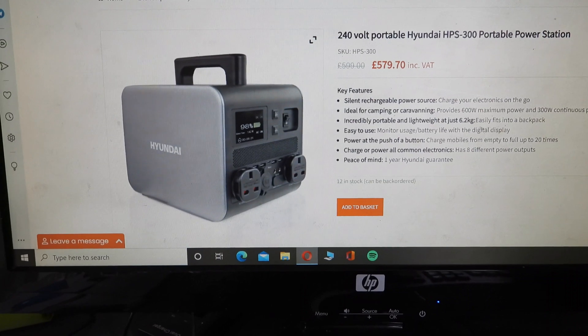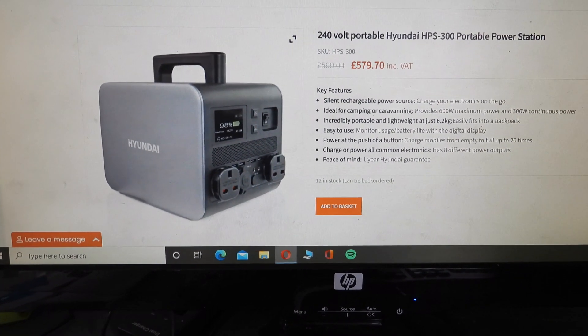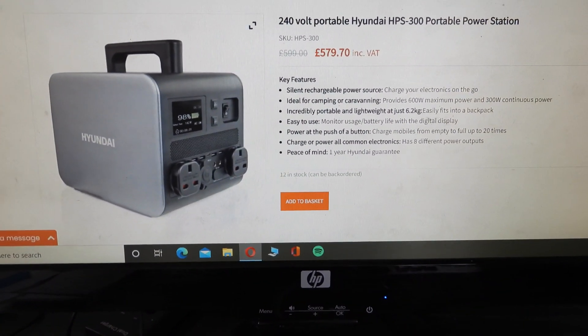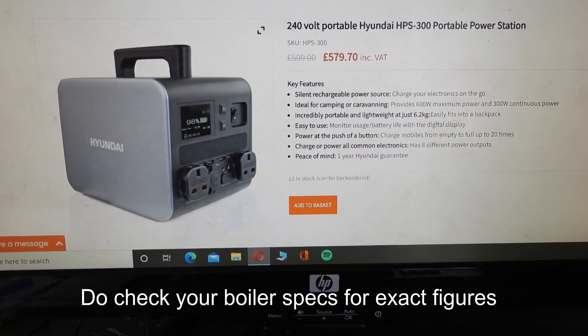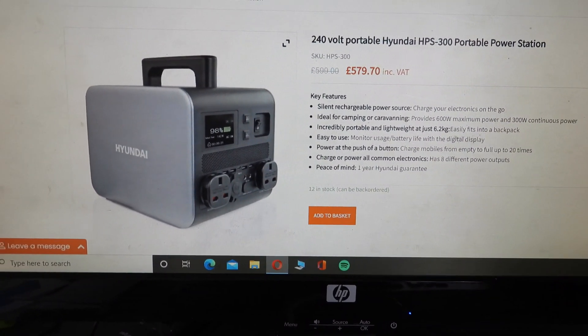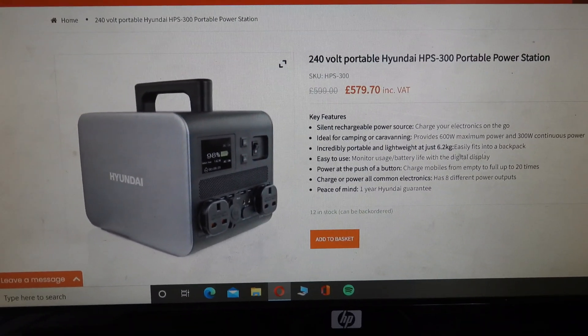This is the one that would probably do, because the average boiler is 200 watts running and 600 watts peak power, so this is well within the range. It should run at around about two amps. But how long does it actually run for? Well, that has to be found out, doesn't it - and where exactly would it go to power your heating.